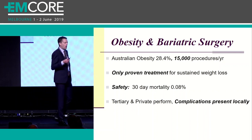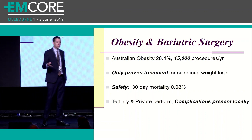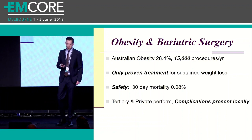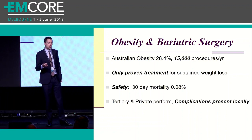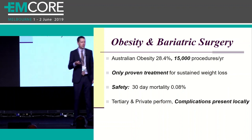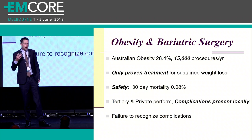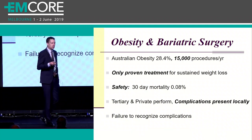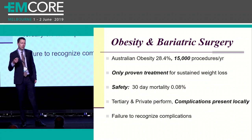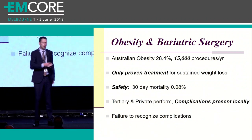You might ask yourself: why do I need to care about bariatric surgery? It's kind of a niche group of patients, and aren't these procedures just performed at large tertiary centers or private hospitals? You're right, they are performed at larger centers. However, when these patients experience complications, they go to their closest ED. That's why all of us need to be familiar with these procedures and what can go wrong. The biggest reason these patients have bad outcomes is just due to a failure to consider the problem. So the next patient you see that has had one of these procedures, always ask yourself: did I consider this, and have I excluded it before I send them out the door?